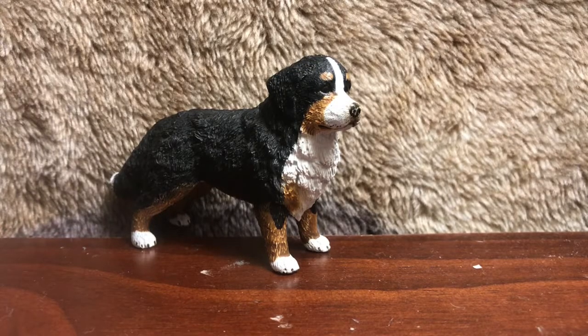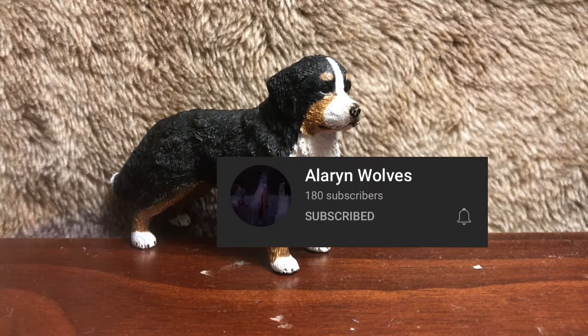Hey guys, welcome back to the channel! In today's video we'll be doing a dog tour. I apologize for my dog in the background — she's pretty loud. I want to give a shoutout to Alarion, I hope I'm pronouncing that right — Alarion Wolves — for supporting our channel. It really means a lot to me.